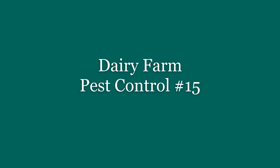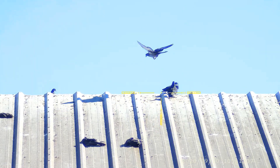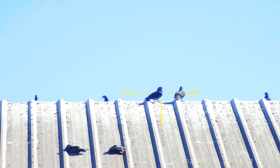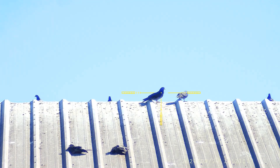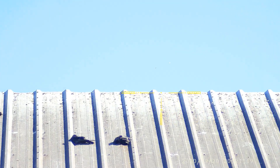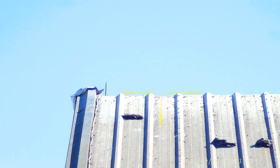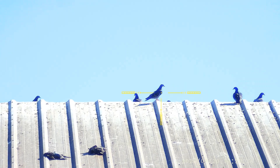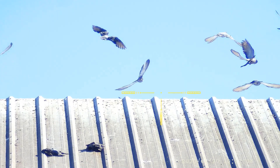Welcome to dairy farm pest control number 15. We start right away on top of one of the barns - you can see these guys up there. Take a shot straight away and this guy goes back and forth, back and forth, eventually expires and doesn't move anymore.